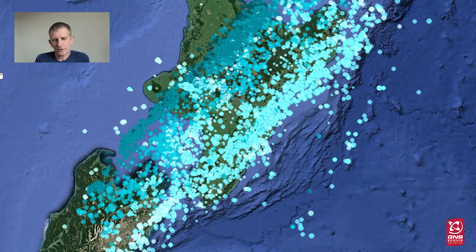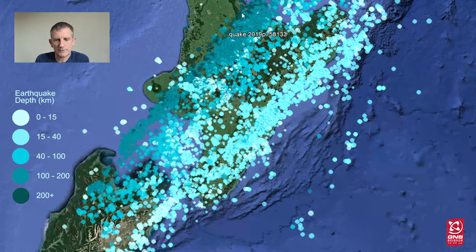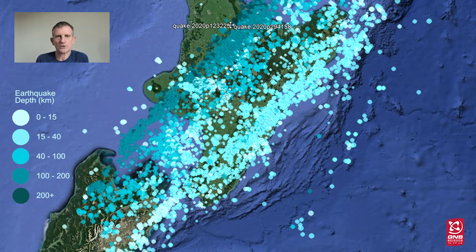Something interesting this shows us is the different colours given to these earthquakes. The pale blue are shallow earthquakes that have happened perhaps 10, 20 or 30 kilometres below the surface. As the colour gets darker and darker, that shows us they're happening deeper and deeper down. The very dark blue ones, over here for example, are occurring at least 200 kilometres below the surface.